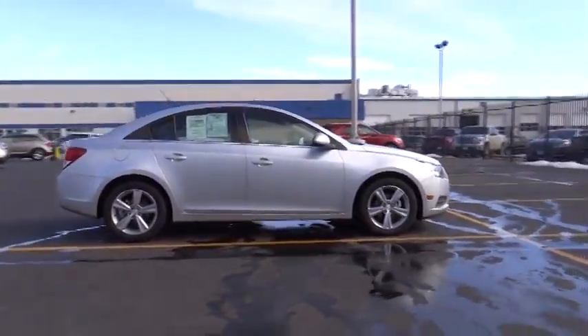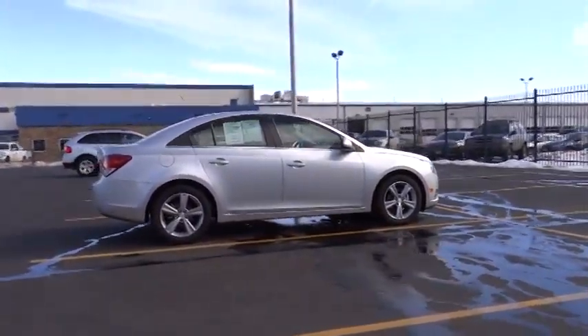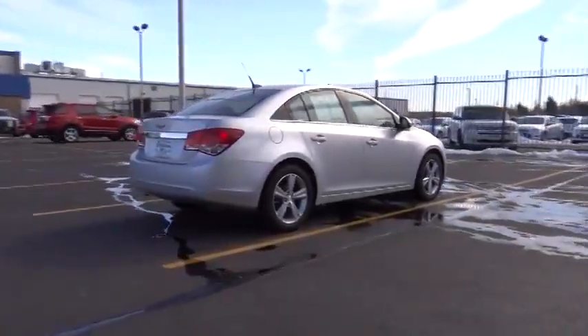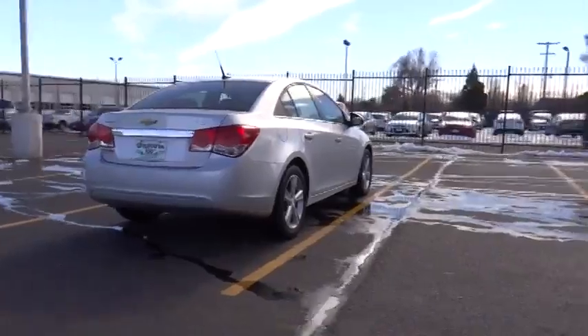Traction control, steering wheel audio controls, heated seats, air conditioning, front alloy wheels, automatic stability control, cruise control, keyless entry.